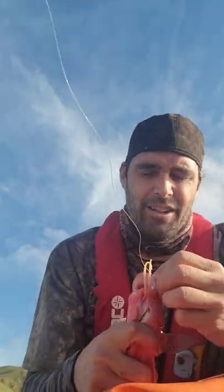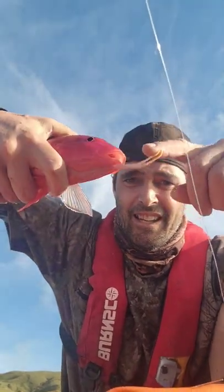He's nicknamed a goat fish because of his little dangly feelers down the front there. Yeah, these guys are great eating. Most people don't know much about them, so this one's going on the ice.